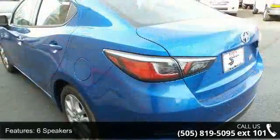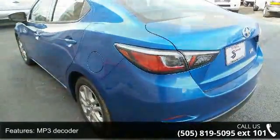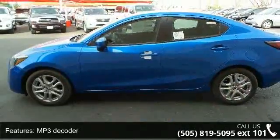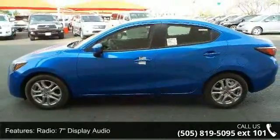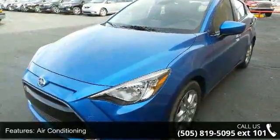6 speakers, MP3 decoder, radio, 7-inch display audio, air conditioning, rear window defroster, power steering, power windows, remote keyless entry, steering wheel mounted audio controls, and speed sensing steering.